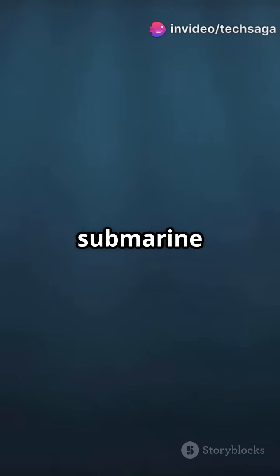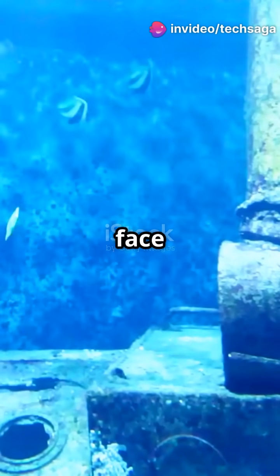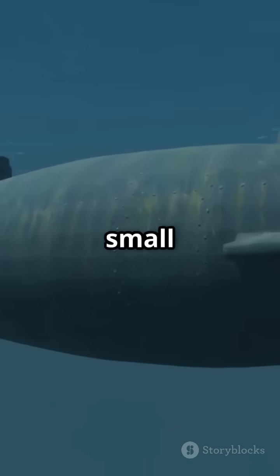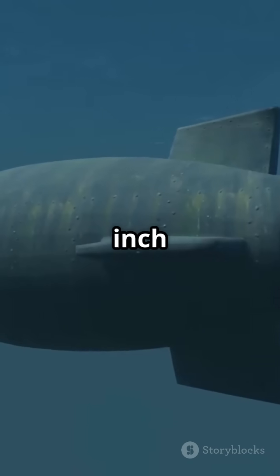Exposing the secret behind submarine shapes — this is going to blow your mind. When submarines dive deep, they face crushing water pressure up to 600 pounds per square inch. That's like having a small car pressing on every square inch of the hull.